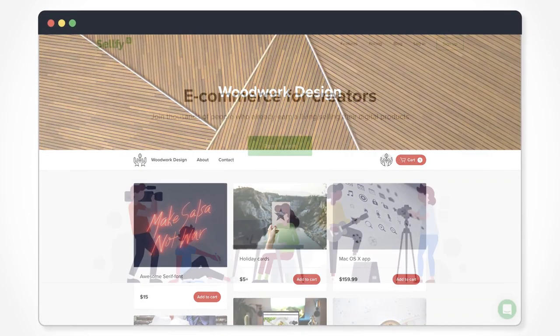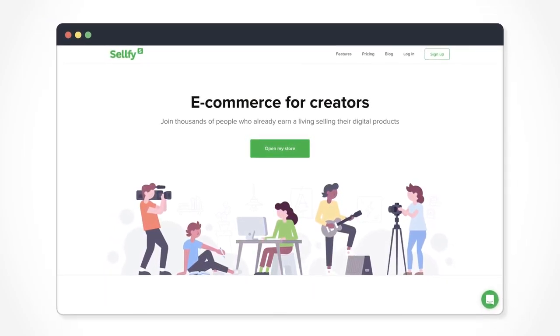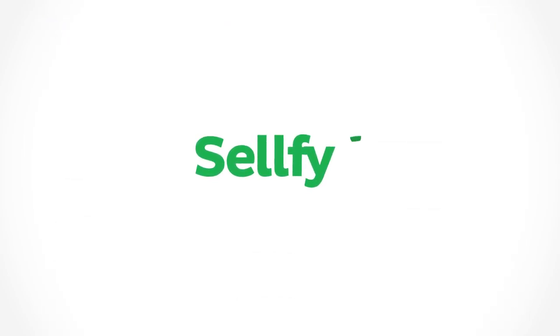Open your own store and sell digital products. It only takes a minute. What are you waiting for? Start a free trial today.